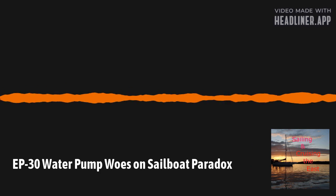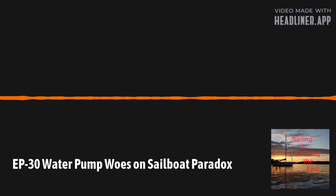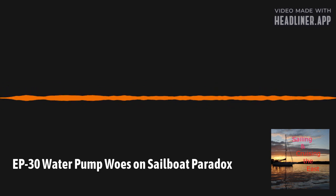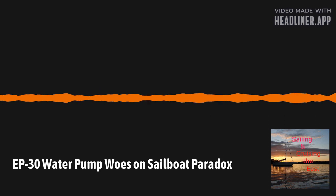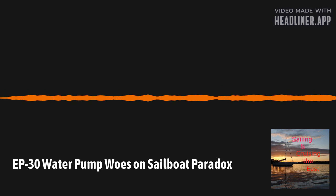Let's get to the main topic of today's show. Today's topic is water pumps — not the water pumps on the engine or the generator, but the water pumps that are part of the water system on the boat. As a reminder, my boat, named Paradox, is a 2009 Hunter 45 deck salon.